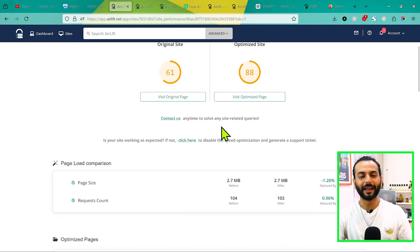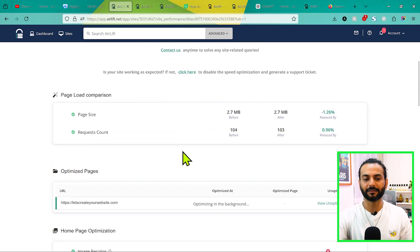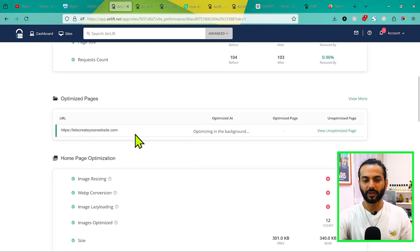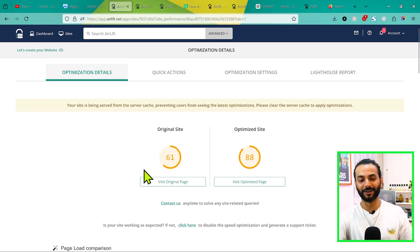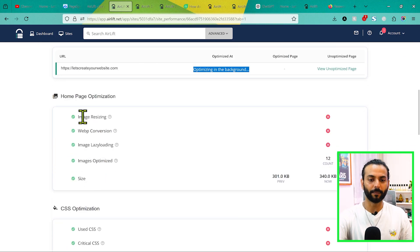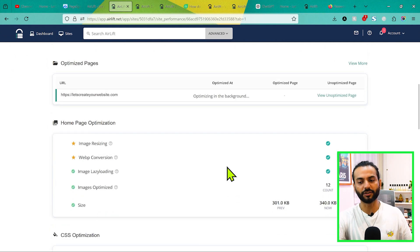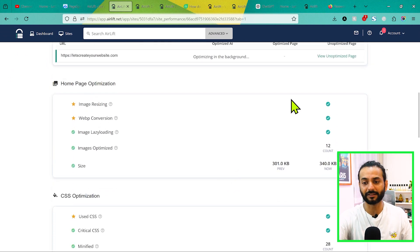If you click on Details, you can see the optimization details. The original site score was 61 and the optimized site is 88. I checked the page size and it improved to almost 100, but you need to wait some time. You can see a lot of details here — page size, request count, and all the pages being optimized. Right now it's still optimizing in the background, that's why we have 88 — otherwise it was 99-100. With just one click you can get such high scores.